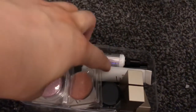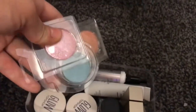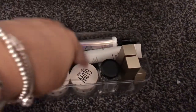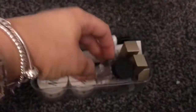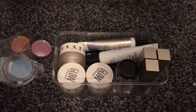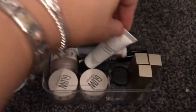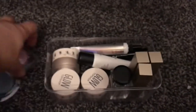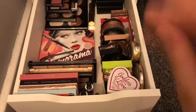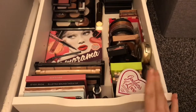I almost forgot this little section here — pulling it out, my highlights might fall. This little section has some single eyeshadows I've picked up, cream shadows from Topshop, a loose eyeshadow pigment, glitter, Steeler glitter and glows. There are also some eyeshadow primers which I honestly don't really use anymore.